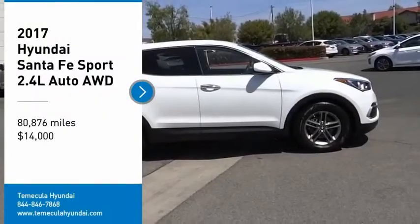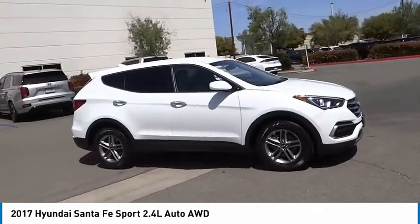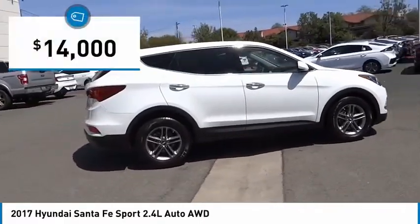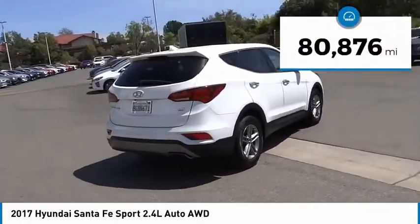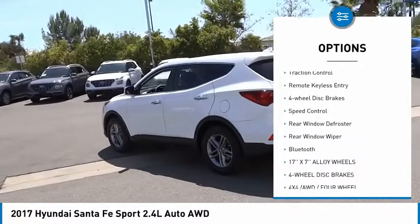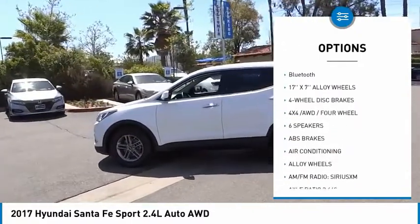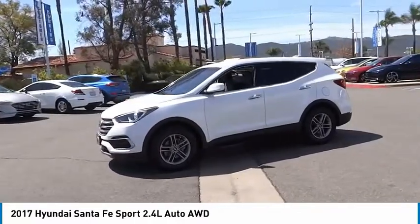Take a ride in the 2017 Santa Fe — style, quality, performance, value, need we say more — and it's priced below fifteen thousand dollars. This vehicle has less than 85,000 miles. Here are some of this vehicle's great options: electronic stability control, alloy wheels, brake assist, traction control, remote keyless entry, four-wheel disc brakes, speed control, rear window defroster.